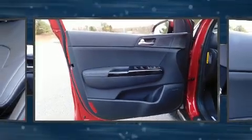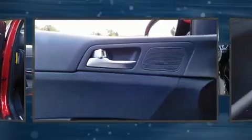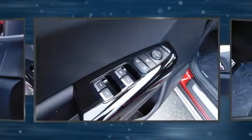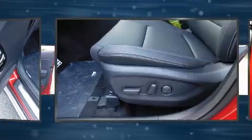Kia ensures the safety and security of its passengers with equipment such as Dual Front Impact Airbags with Occupant Sensing Airbag, Head Curtain Airbags, Traction Control, Ignition Disabling, and 4-wheel disc brakes with ABS.